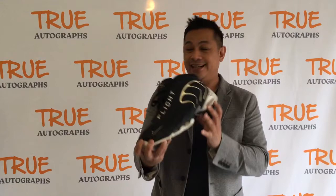Hi everybody, it's Emron with True Autographs and I have a brand new item that I'm excited to be sharing with you that we have now in the store. This is a special one that I wasn't expecting to get, but I do have it. I have some game used, court used, Vlade Divac's shoes.